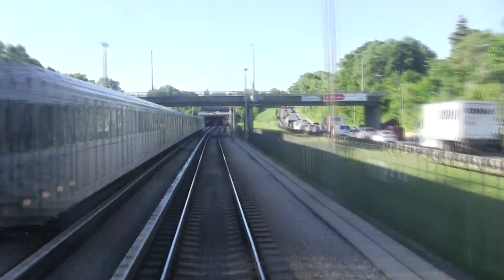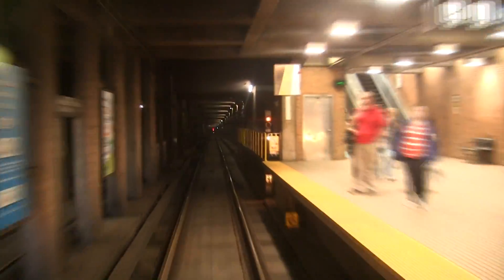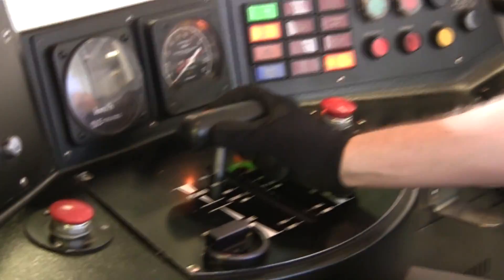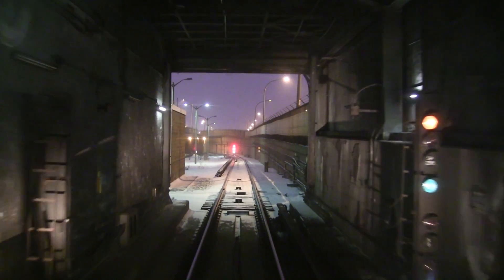Throughout the system, wayside signs with the letters P, S, O, and 6 give the brake or power settings to be used in these areas. P stands for parallel or full power. S, or series, is used before a switch and other reduced speed areas, such as on tight turns and the approach to a terminus station.